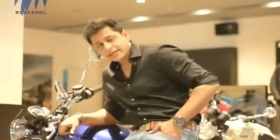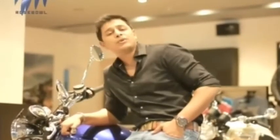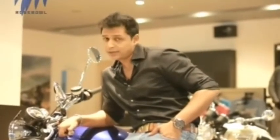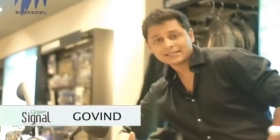Hello everyone, this is Govan Krishna, and as usual I'm back with yet another brand new exciting episode of your very favorite auto show in Rose Bowl - Green Signal. Welcome to the show. Datsun entered the Indian car market with their entry-level car, the Datsun Go. It is a budget hatchback and it has given tough competition to industry leaders like Maruti Alto and Hyundai's Eon. Now Datsun is here with another offering - it's the Datsun Go Plus, and it is a compact MPV.